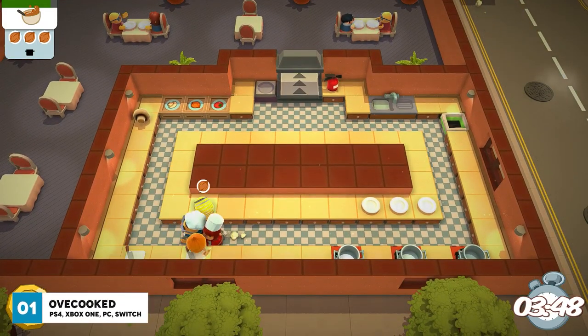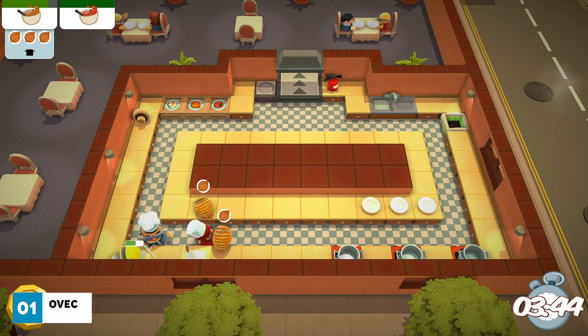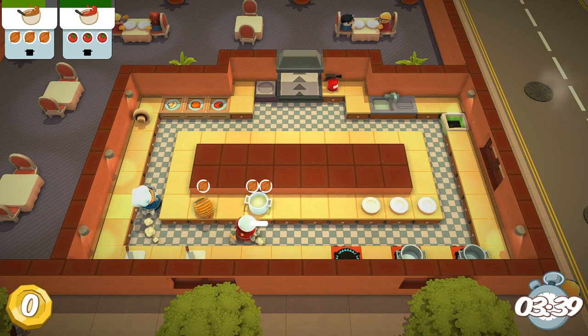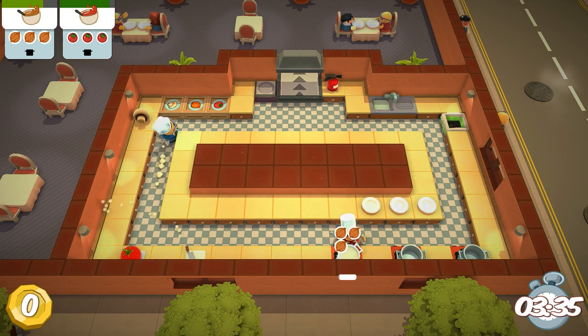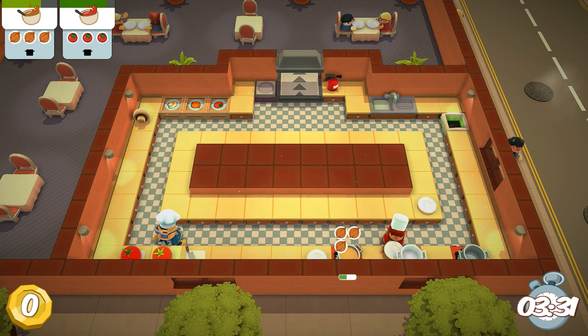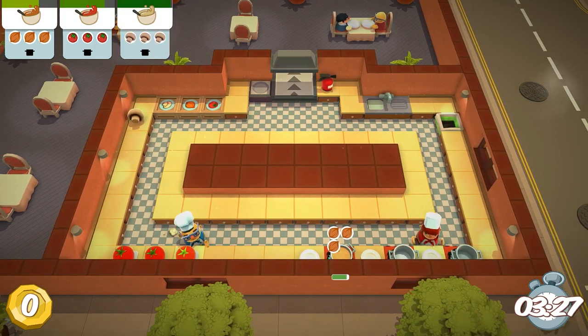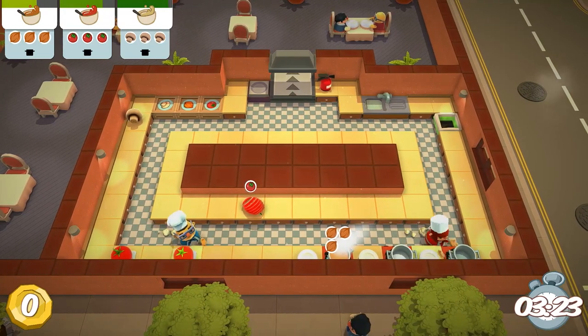Overcooked is a hectic, chaotic, action-packed cooking game that can be played with one to four players, but I would really recommend playing locally with two players or more. The aim of the game is to prepare, cook and serve up a variety of tasty food orders before the customer gets angry about the service being too slow or their order being completely wrong. This might sound like a simple task, but as soon as the timer starts the pressure is on and you have to figure out what to do.